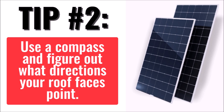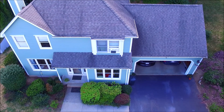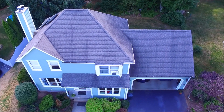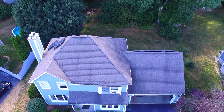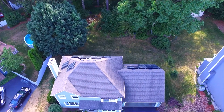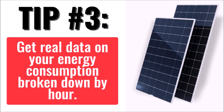Tip number two: get a compass or download a compass app on your smartphone. Use it to determine precisely what direction each face of your roof is facing. If you have a true south face in the northern hemisphere, or a true north face in the southern hemisphere, you're in great shape. But if you have east and west faces, you can still get pretty good production, especially if you have peak demands early or later in the day. Then, based on your goals and the data you'll collect in the next tip, you can tell the installers which roof faces you want to use and why.